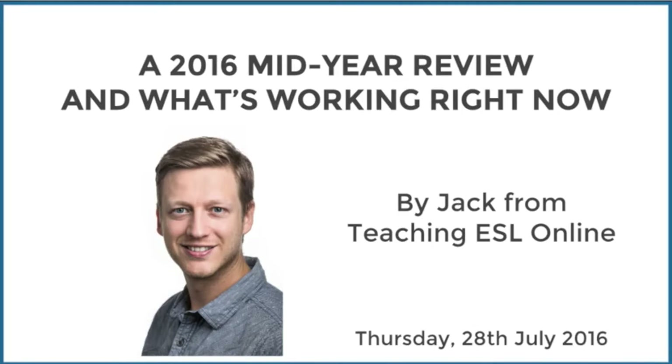Welcome if you are joining live. I'm just going to share something with you. This is what we're going to discuss today. We're going to look at my 2016 mid-year review and what's working right now.